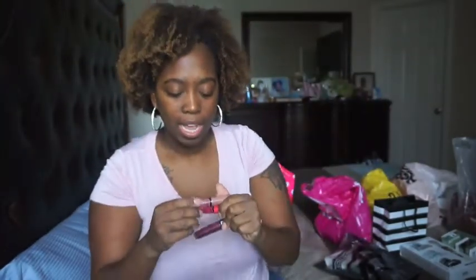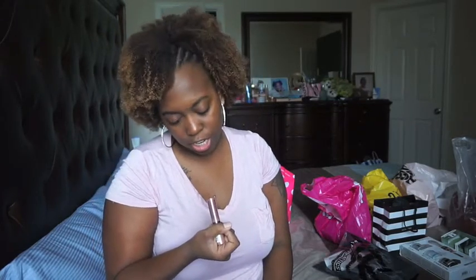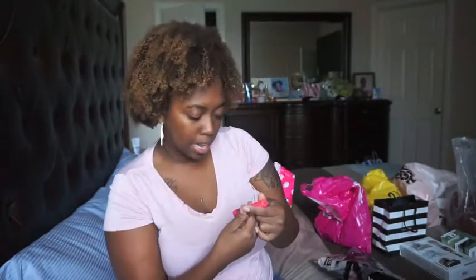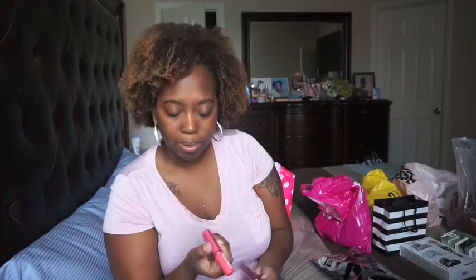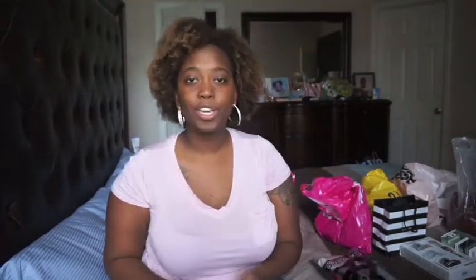I got a butter gloss in the color Tiramisu — it's like a pinky nude color. And then I got this butter gloss in the color Cupcake — this is like a hot pink color, super cute.